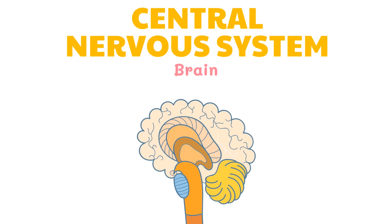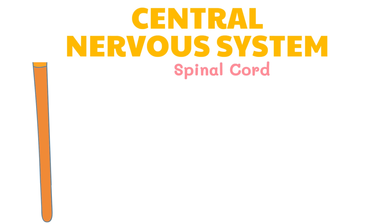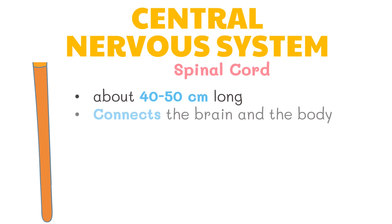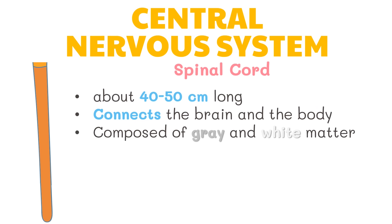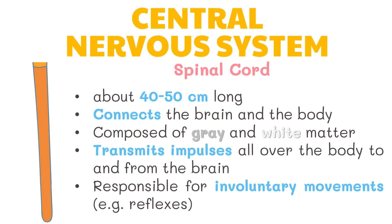The brain is the control center of the nervous system. It is divided into three main regions: the cerebrum, cerebellum, and the brainstem. The spinal cord is about 40 to 50 centimeters long and connects the brain and the body. Composing the nerve tissues of the cord is gray and white matter. The spinal cord transmits impulses all over the body to and from the brain.